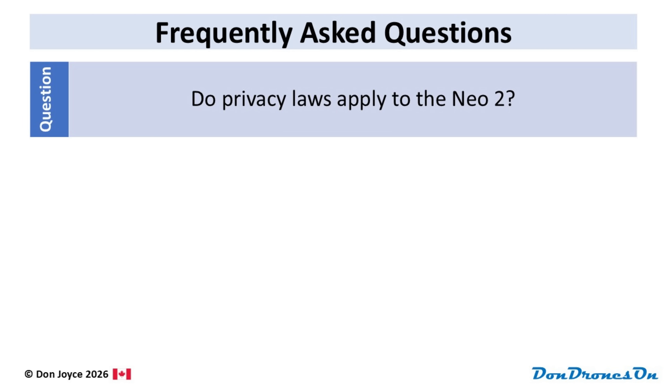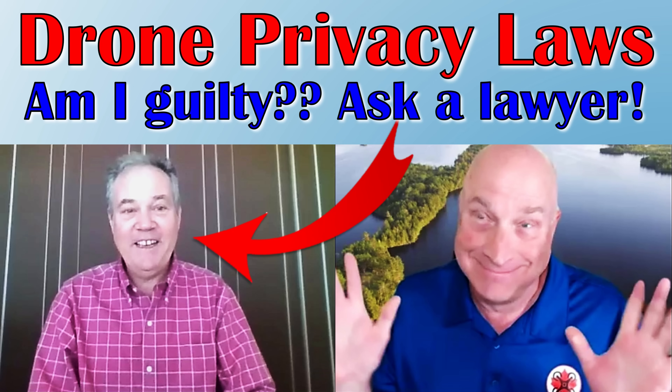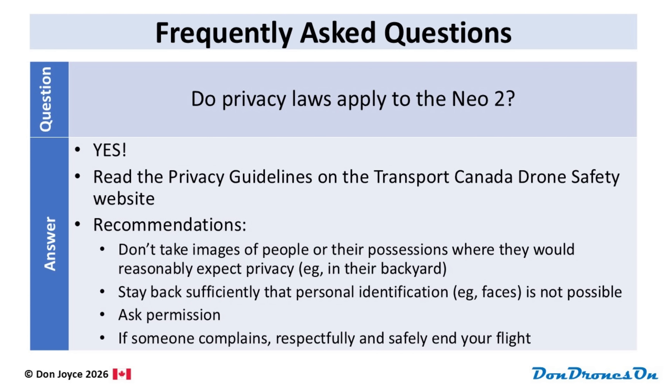Do privacy laws apply to the NEO 2? Yes, they sure do. I suggest you read the privacy guidelines on the Transport Canada drone safety website, or watch my video on this subject — there's a link in the description below. The key principle is not to take images of people or their possessions where they would reasonably expect privacy, like in their backyards. Err on the side of respect and stay back sufficiently such that you can't identify people. Ask permission whenever possible. And if someone complains about where you're flying, don't start arguing — respectfully and safely end your flight, then discuss the situation once your drone is safely on the ground.